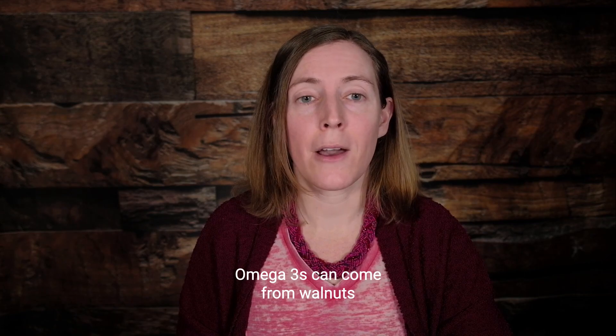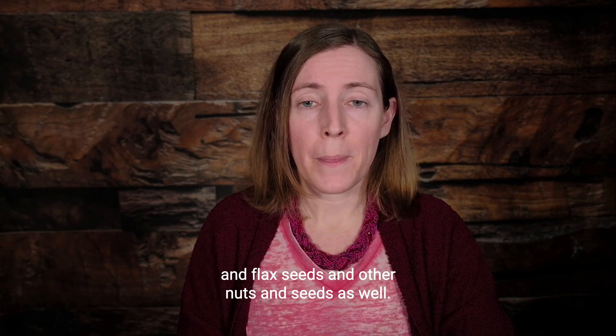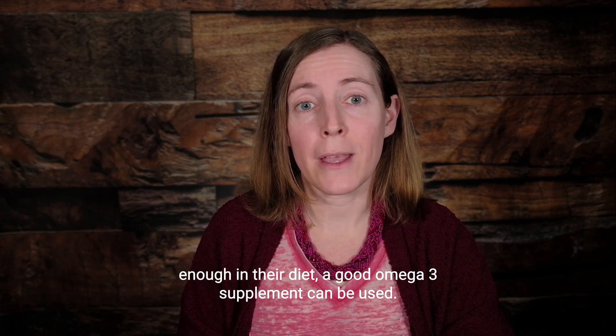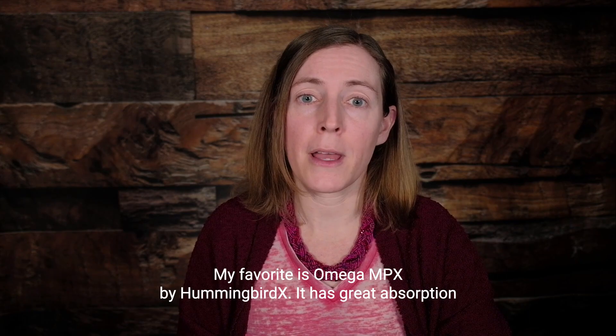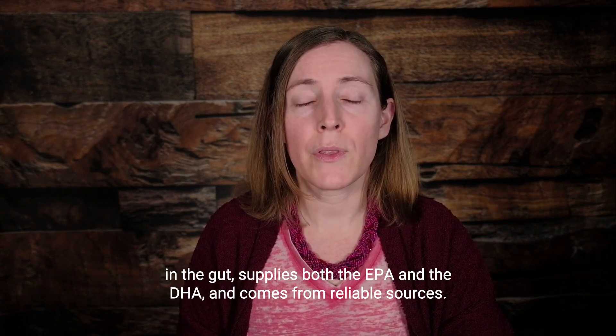So how does someone get omega-3s? We can get them in our diet through fatty fish like salmon, mackerel, and sardines, which are a great way to get both EPA and DHA. Omega-3s can also come from walnuts, flax seeds, and other nuts and seeds as well.